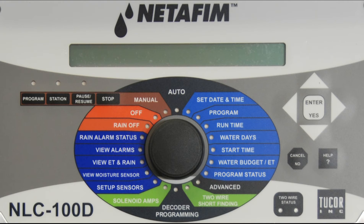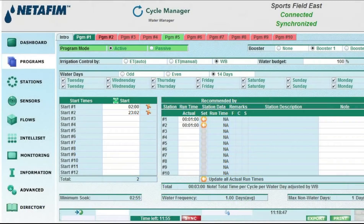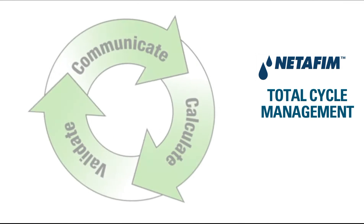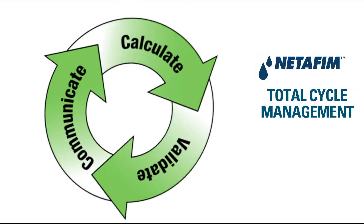With advanced water management features such as intuitive programming, remote monitoring, the adjustment of multiple systems, and the ability to seamlessly integrate with NETAFIM's Total Cycle Management — the most advanced soil and climate monitoring system available.